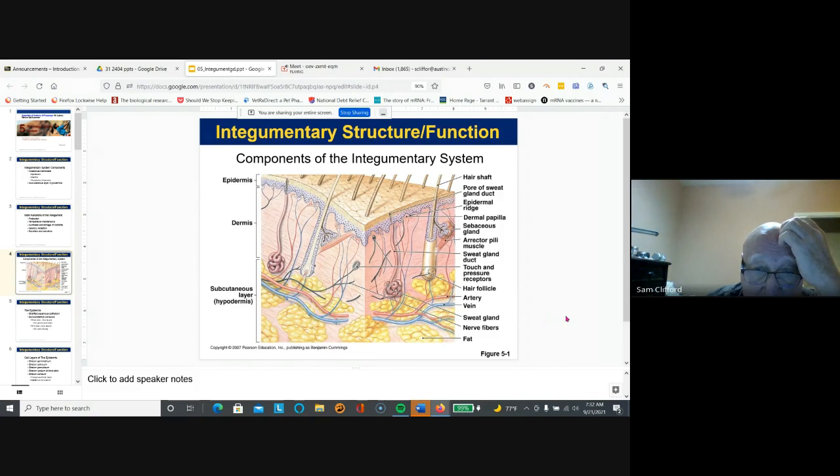Our integument. Here's a picture of the integument. There'll be a collection of questions based upon a picture just like this. We all have hair.